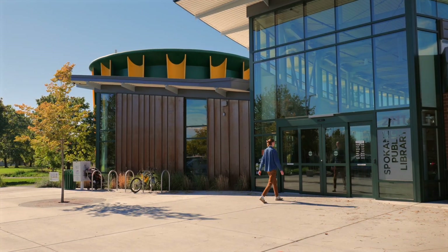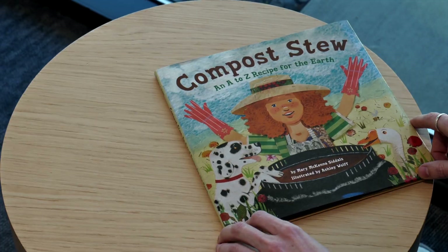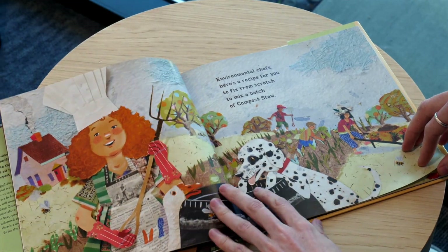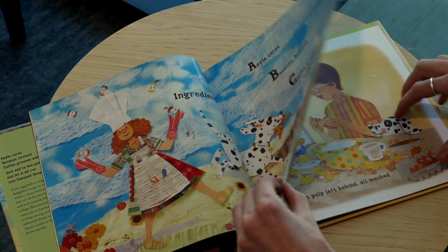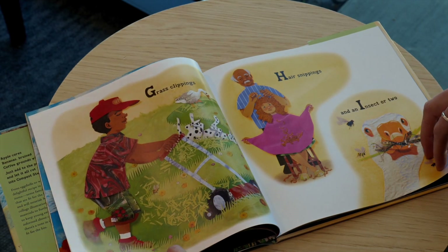To learn more, I visited the Shadle Library, where I found a copy of Compost Stew by Mary McKenna Sittles with pictures by Ashley Wolfe. It lists more than 20 items that can be composted, including fruit scraps, coffee filters, and even shredded paper. The book shows how these items can be mixed together, kept moist, and turned into a dirt-like material called compost.